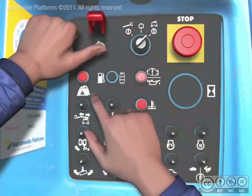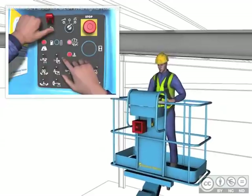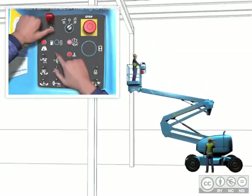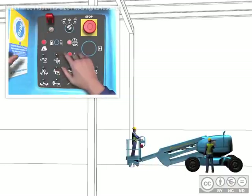Operation of the ground controls is not prevented by the activation of the Sky Siren, so personnel on the ground are still able to provide emergency assistance to release the operator. Using the ground controls, it is possible to fully descend the machine to provide emergency assistance to the operator involved.